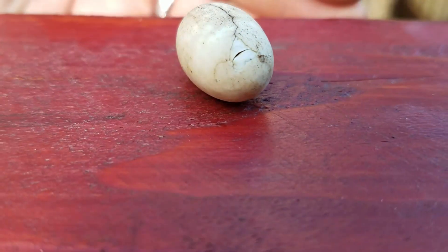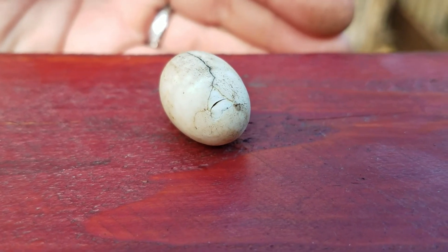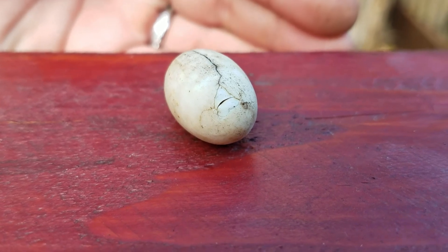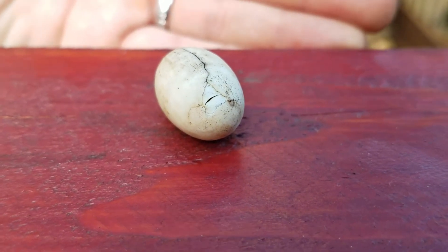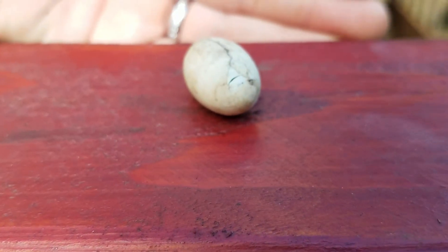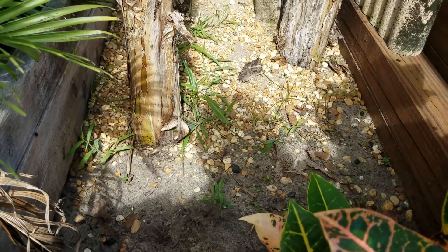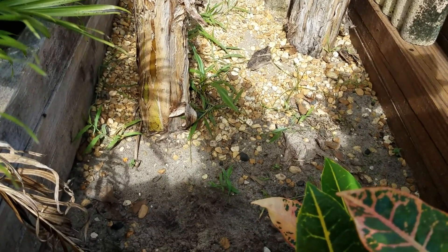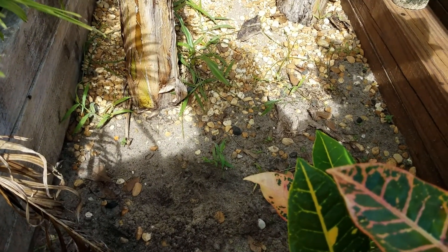I want to see if he pokes his head out again — it was so precious. I'm super excited; when it comes to babies, I'm all for it. I'm going to get a tote, gather up some of this dirt from the enclosure, and bring him inside so he can finish hatching in safety. I was so worried about him hatching out here — even though the enclosure is small, I was worried about losing him or an animal getting to him.